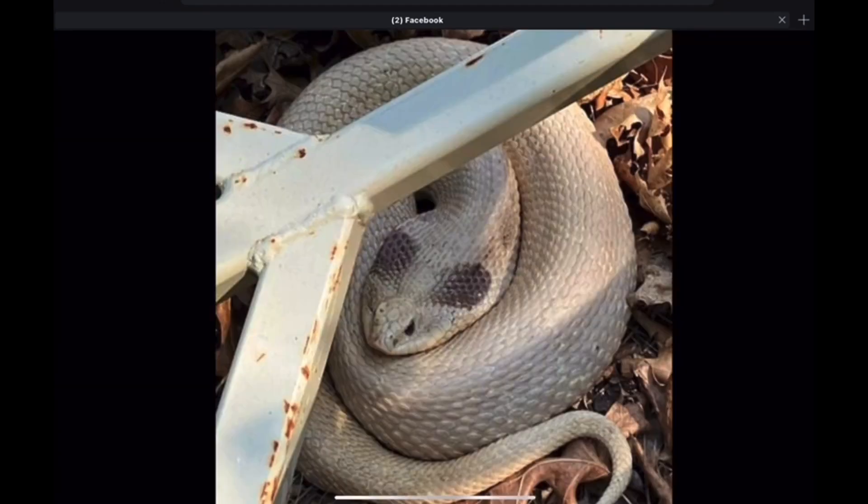This one from Wisconsin is more of an aberrant specimen, different from the norm. Most likely leucistic — kind of that off-white color. But interestingly enough, the black markings on the neck are still there. So that's a very unique looking Eastern Hognose snake.